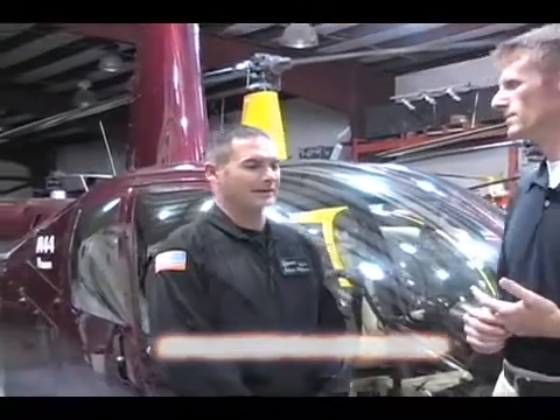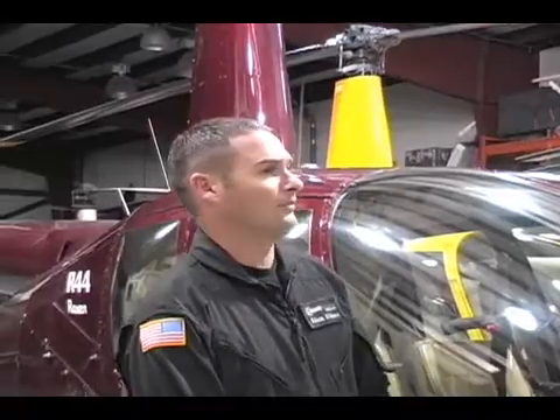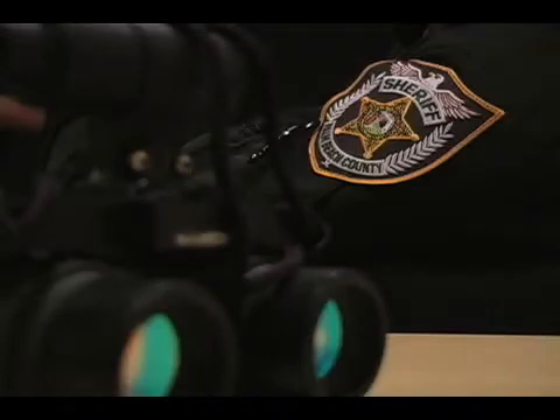Night Flight Concepts is a total solutions provider of NVG-compatible cockpit lighting configurations with night-IR technologies. We provide night vision goggle initial and recurrent training, not only for professional pilots here at Palm Beach Helicopters, but also for the law enforcement and EMS community.